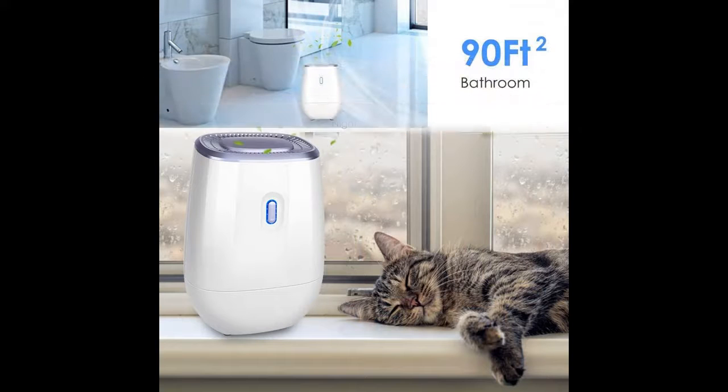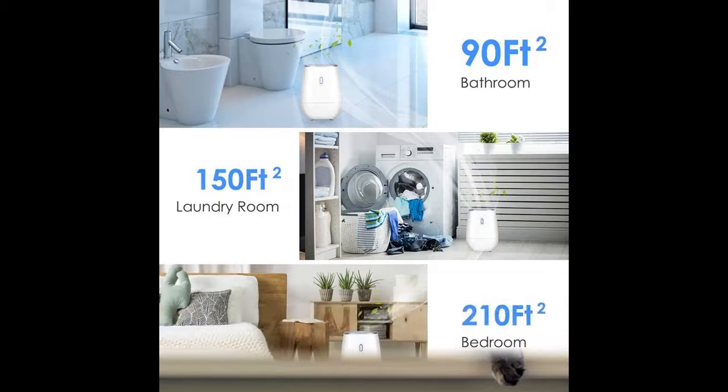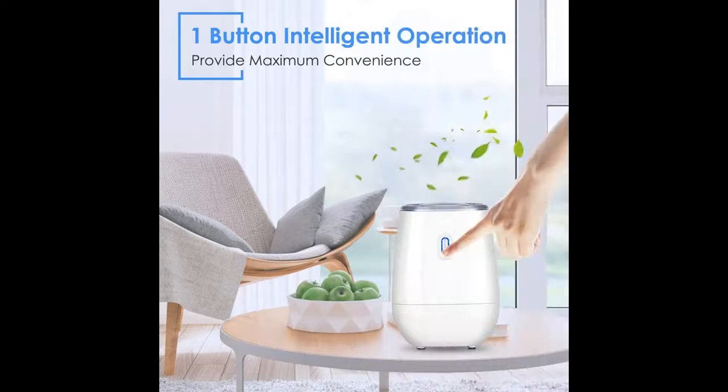250 milliliters per day dehumidification — better than ordinary electric dehumidifiers. Fits areas of about 220 square feet. Working at RH 80% condition, it has a significant effect.